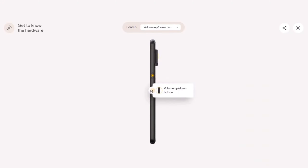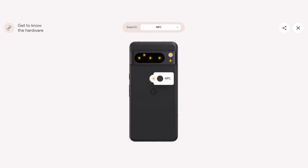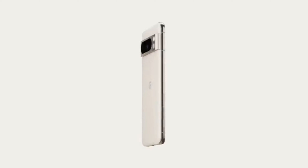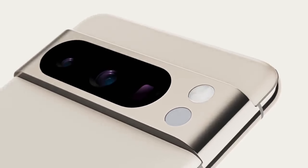Turning to the sides, the simulator reveals the presence of volume up and down buttons, as well as the power button. On the left-hand side, there's a SIM card tray. Up top, you'll find another microphone and the 5G antenna color. At the bottom, there's the speaker, bottom microphone, and the USB-C port.